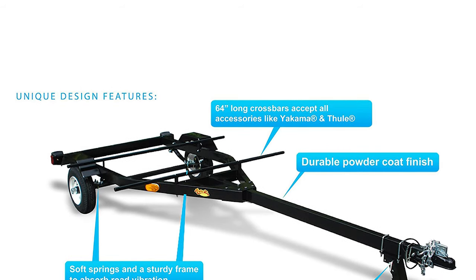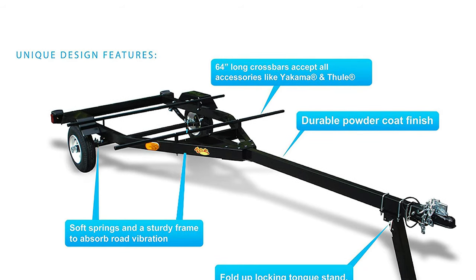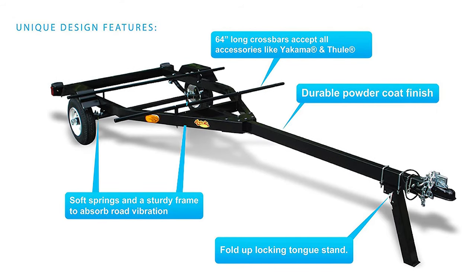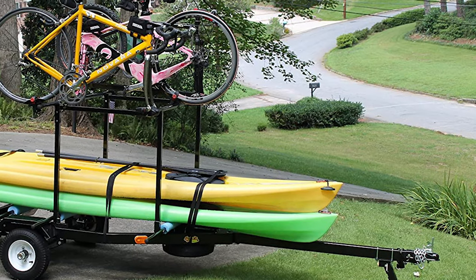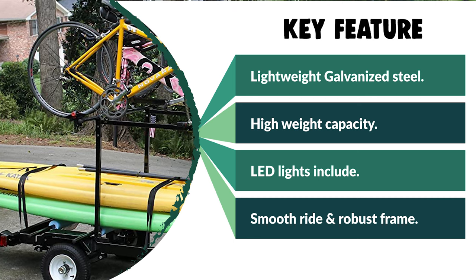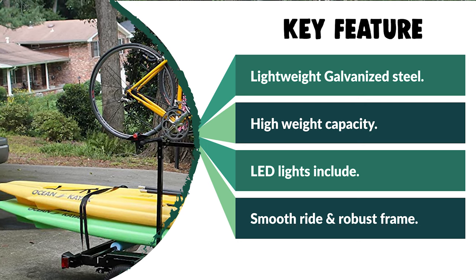Due to its high weight capacity and big dimensions, you can fit a few kayaks, a kayak plus bicycle, or stand-up paddle boards on top of it. Besides being spacious, the trailer has LED lights that notify drivers about turning or braking, which is particularly useful when your load is huge and traffic is heavy. The manufacturer incorporated soft springs for a smooth ride and a robust frame that doesn't allow road vibration to affect the load.